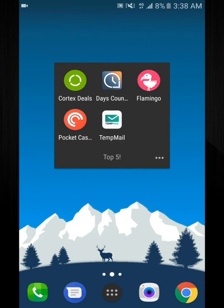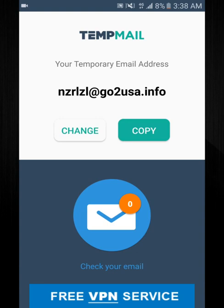App number five is Temp Mail. If you're trying to do stuff where you don't want spam going to your email, definitely recommend this app. Basically it gives you a random email address, you copy it, you can change it to anything, then you enter that on the site, come back here, check your email, and it sends you to the website where it shows you the email — you can accept the terms, verify your account, and so on.